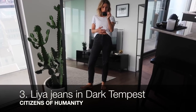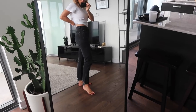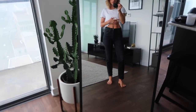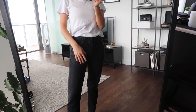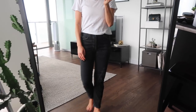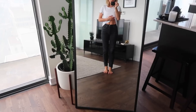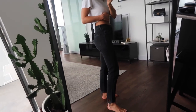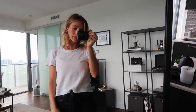Pair number three — these are also Citizens of Humanity, the Leah style. I actually have two pairs: one in black and one in blue. These have distressing at the bottom. These are just the most comfortable jeans I think I've ever owned. I like the black ones because they're a little bit different. I actually got these in New York last year but I'll find them for you online. Also, this is a Re/Done t-shirt — I got mine on ShopBop but you can get them on the Re/Done website as well.